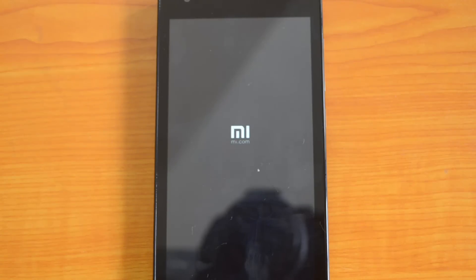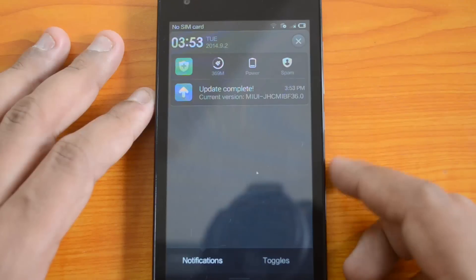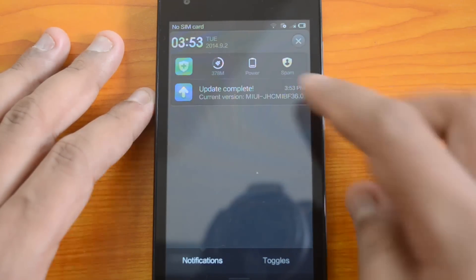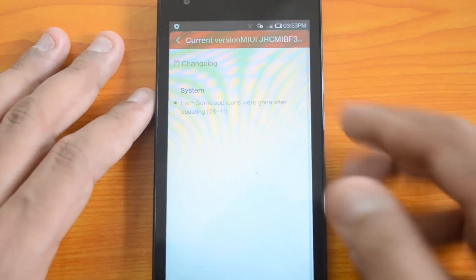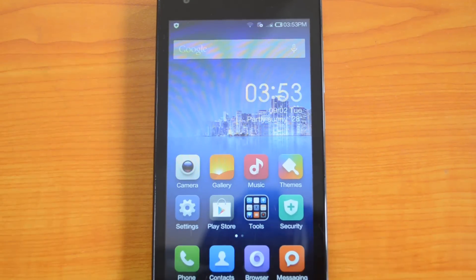It will restart the device and then proceed from there. We can see the message 'Update complete — current version is the latest version.' That's how you do the update on the Xiaomi Redmi 1S. That's all for this quick tutorial on how to update the Xiaomi Redmi 1S to the latest version.